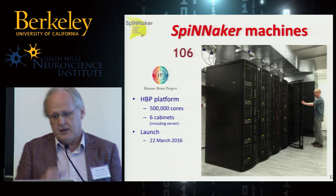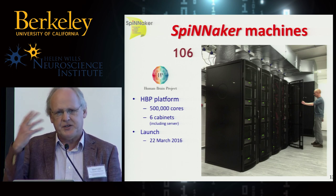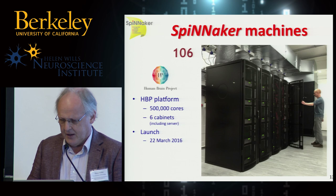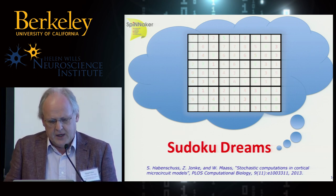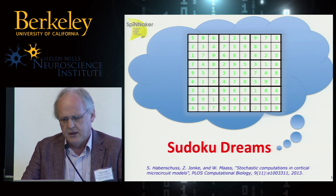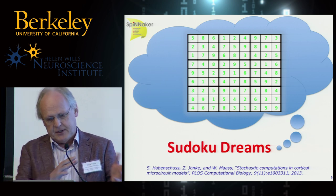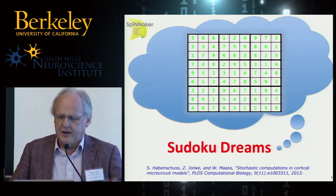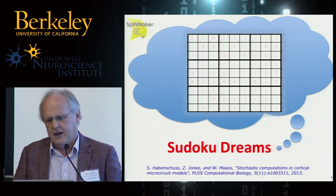That's an overview of the machine. What I want to talk about regarding applications is a small job I did myself — it's always dangerous when the professor starts trying to use the technology, which makes the students very nervous. This was basically building a network that solves Sudoku. It's very much inspired by work done by Wolfgang Maass's group, where they built a stochastic network to solve hard Sudoku problems. One of my students mapped that network onto Spinnaker, but work stopped, and I decided to pick it up and play with it with a slightly different approach.